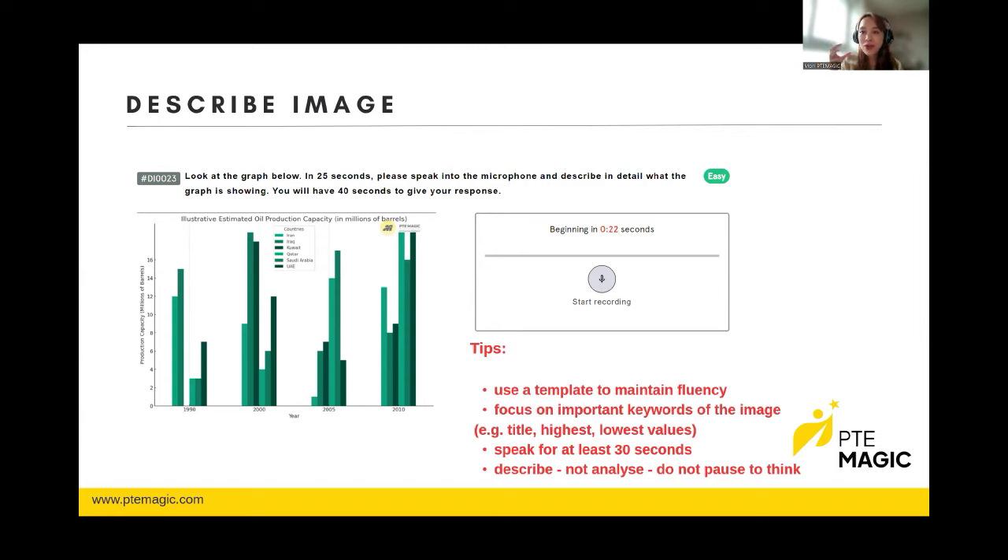Moving on to reading, which lasts 27 to 38 minutes. The most important question types are Reading and Writing Fill in the Blanks, Reorder Paragraph, and Fill in the Blanks. For Fill in the Blanks (Reading and Writing), revise grammar rules — I encountered verb tenses like present perfect, present perfect continuous, and past perfect. Also study collocations, different word forms (nouns, verbs, adjectives), and linking words. Don't panic about difficult words; focus on the words you understand.